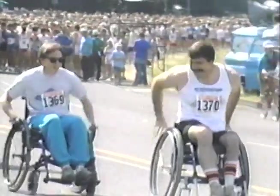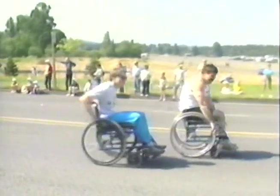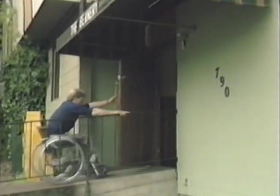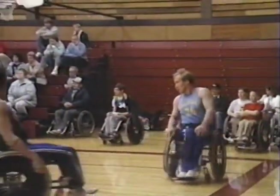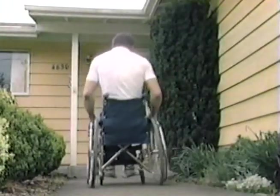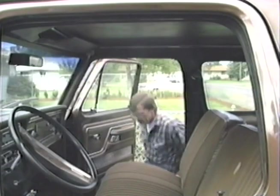How easily a chair responds is in part due to whether it has a rigid or folding frame. A rigid frame is one solid piece and does not flex, so the energy used to maneuver it goes into direct chair response — ideal if you plan to be active in sports. A folding chair, made in multiple frame sections, is heavier and requires more work to maneuver because it flexes at folding points, but offers convenience if you drive or travel.